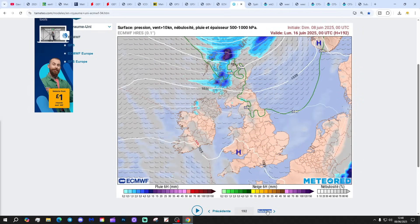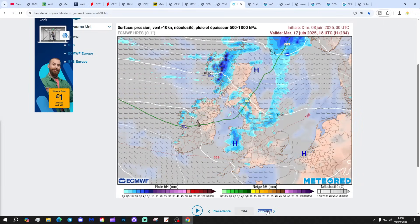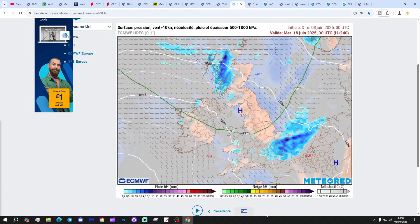Beyond that it's mostly dry as we get to day 10 and beyond.